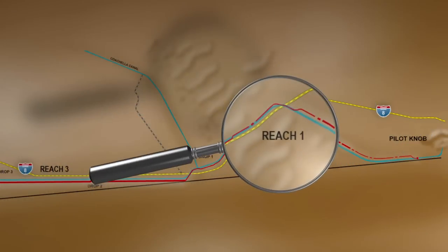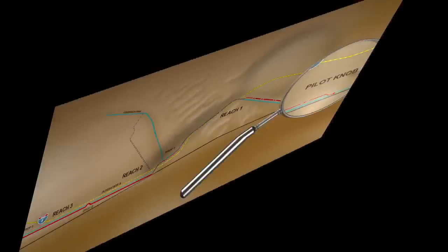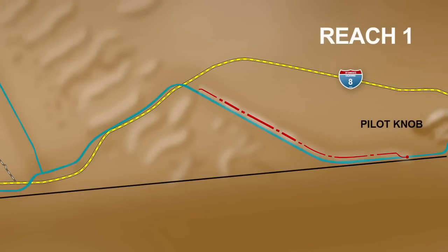Reach 1 started downstream of a mountain peak called Pilot Knob and ended at the first hydroelectric power station called Drop 1.